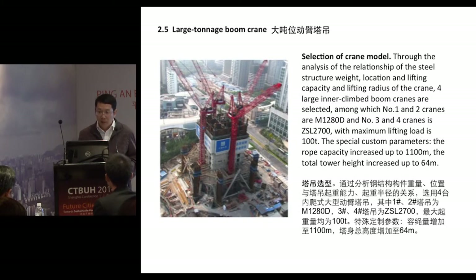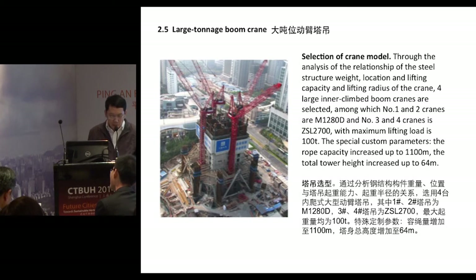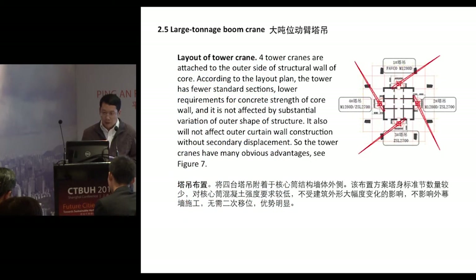Through analysis of the relationship between steel structure weight, location, lifting capacity, and lifting radius of the crane, all four inner-climbing boom cranes were selected. Crane numbers one and two are M1280P, and crane numbers three and four are ZSL2700 with a maximum lifting load of 100 tons. As mentioned by Dennis, these are bespoke, custom-made cranes for this specific project, which is why the jib capacity has been increased to 1,100 meters and the total tower height increased to 64 meters. These four tower cranes are attached to the outer side of the structural wall of the core.